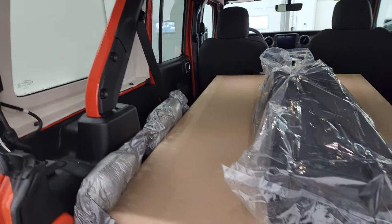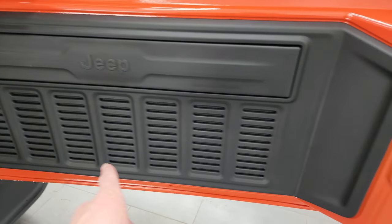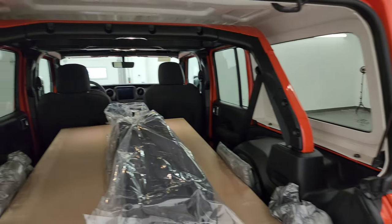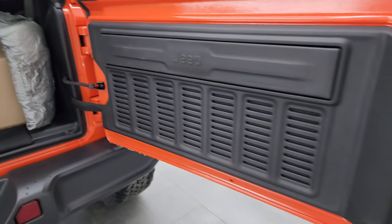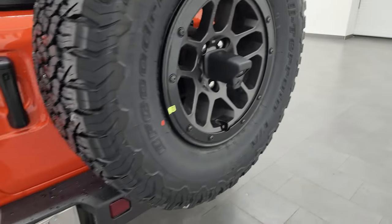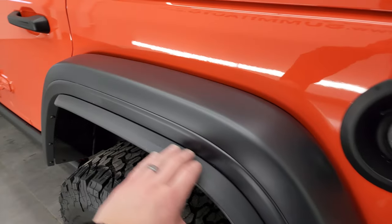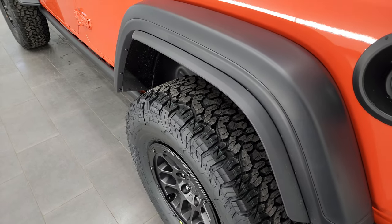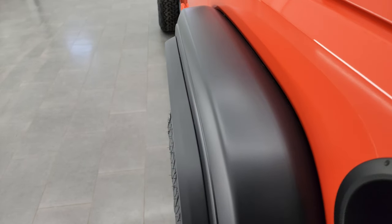You can take these hard tops off — we did a video on that, that's in the description below and linked at the end of the video too. You get these seven slots in the back and the JL badge right there. So you can see all the bars are painted too, so when the hard top is off, everything color coordinates nicely. You also get an LED light in the license plate light.